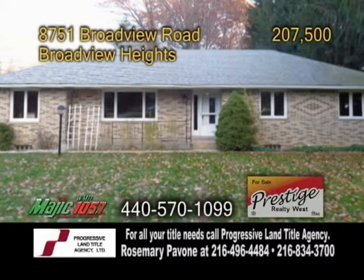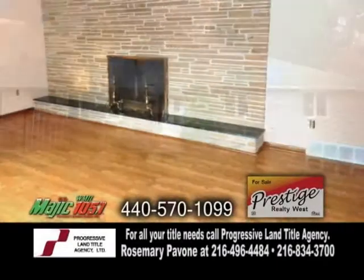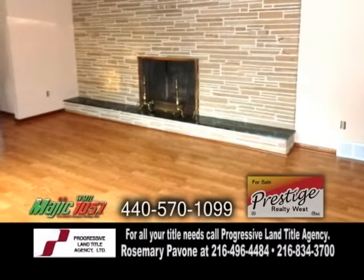A brick ranch in Broadview Heights. This home features four bedrooms and two baths. The open floor plan includes a large living room with hardwood flooring and a fireplace.